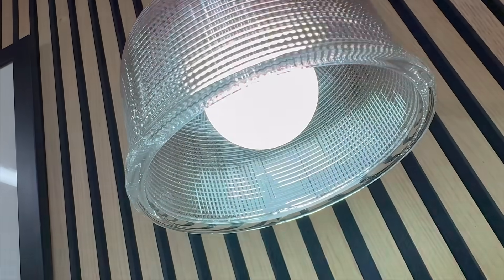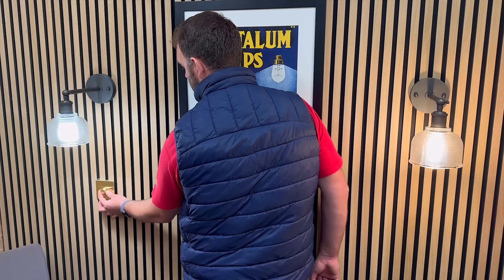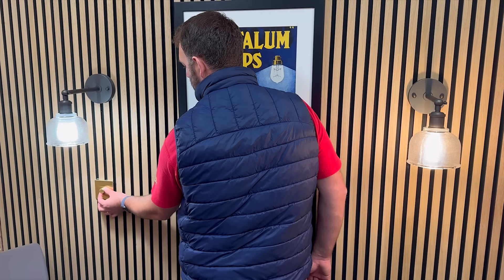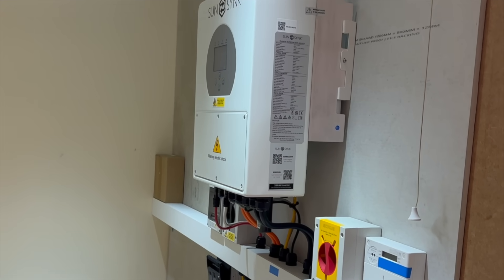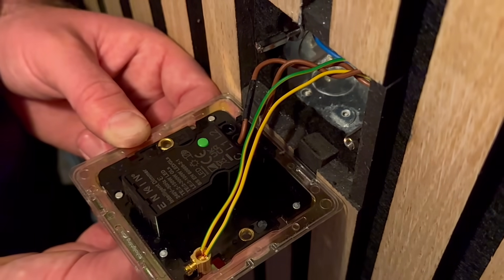So what's going on? Bad lamps, bad dimmers, bad luck? Well, there are a few old enemies at work here and some new ones too, because now even your solar inverter could be joining the flicker fest. In this video, we're going to find out why your lights are still dancing when they shouldn't, and what you can actually do about it.